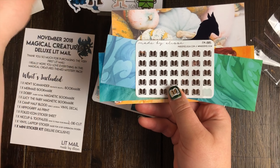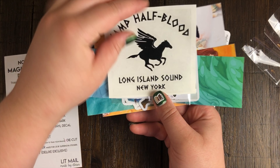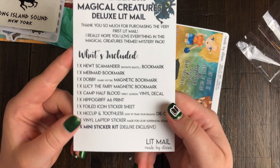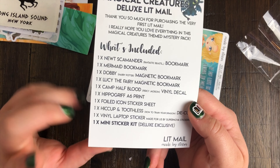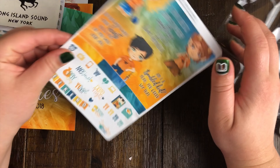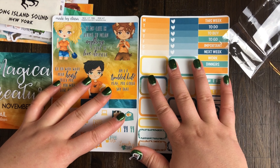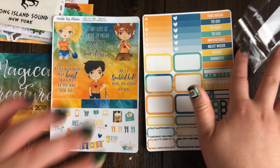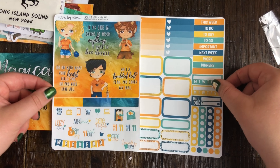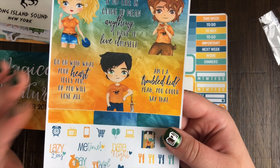As you can see with everything so far, there is definitely that magical creatures theme to it, which was the whole point of this particular lit mail. I think the theme was very on point, which is awesome. With the deluxe kit you also get the mini sticker kit, which you don't get with the regular version - that's pretty much the only difference. If you're a full no-white-space planner person this probably isn't going to be enough, but if you're a white-space planner or plan in a B6 traveler's notebook, it would be perfect.